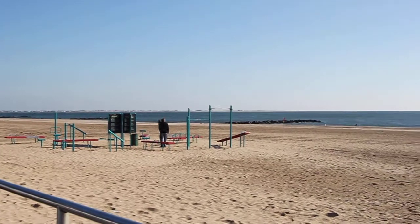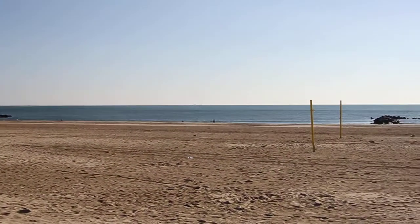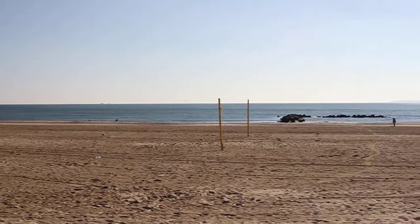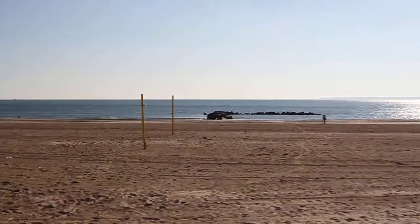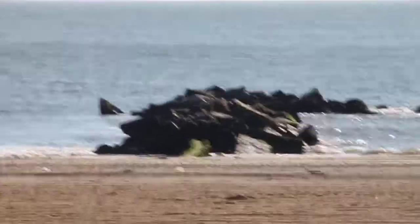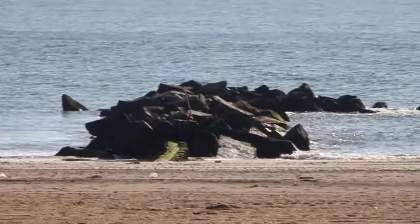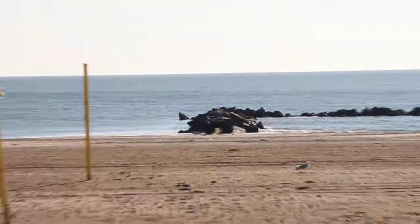The beach over here. Zoom in on that little jetty out there. Look at that — the camera maintains focus. Very cool.